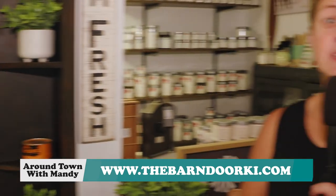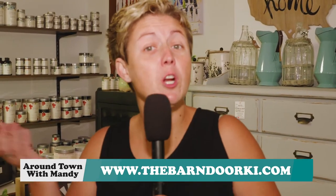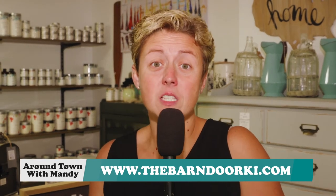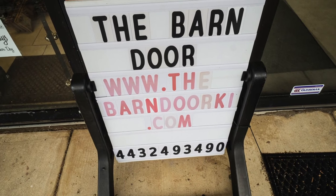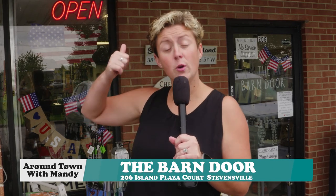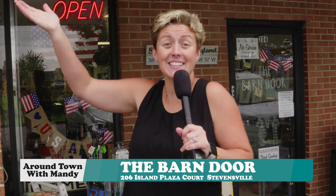So that was the key word — shop! You've heard about the Barn Door, we've talked about the hours, so now it's time for this Mandy to shop. If you're looking for a unique gift — the holidays are just around the corner — or something maybe for yourself, check out the Barn Door at 206 Island Plaza Court, right on Kent Island.